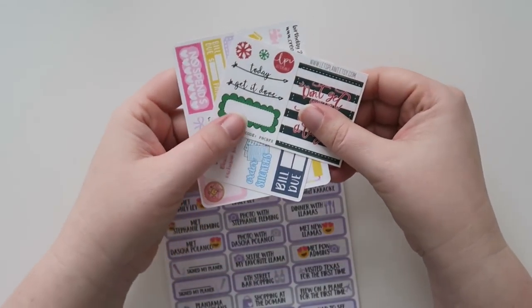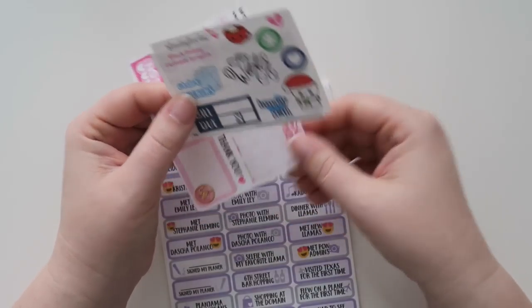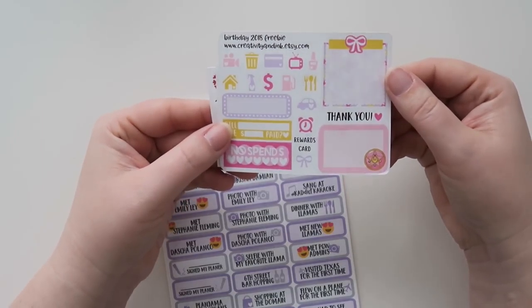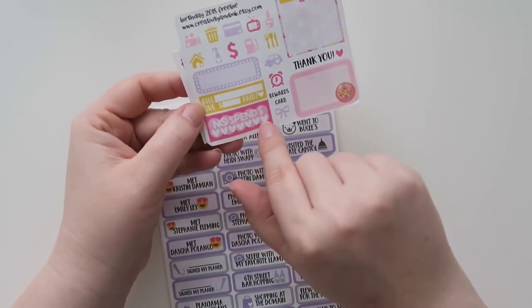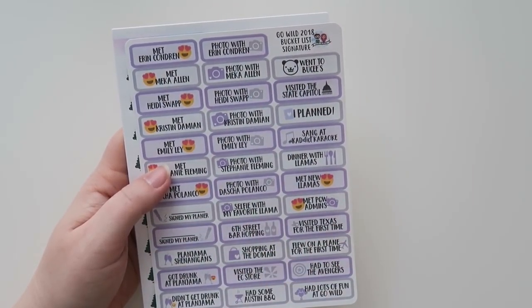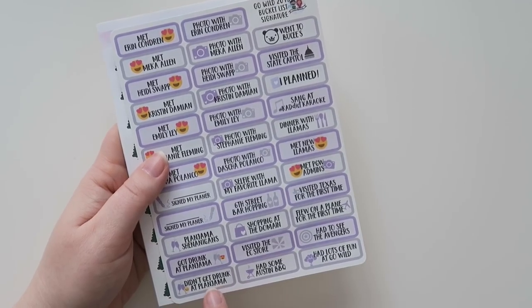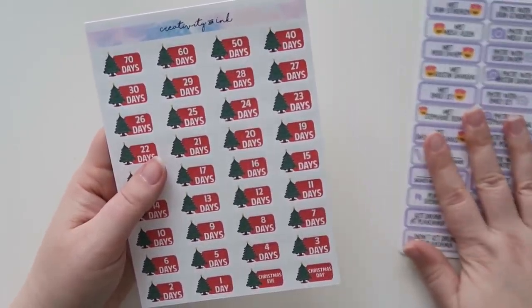Okay, so this is all from Creativity and Ink — this is a beefy package. It's funny because I ordered this stuff almost a month ago and I don't necessarily remember everything I ordered. So here are the little freebies they sent. There's this fun little studyholic cuteness, and then some cute little colors. Oh, no spend — it's like she knows me or something. Okay, so this was a Go Wild bucket list with all these different things to put in here. My favorites are 'Got Drunk at Plan Jamma' and 'Didn't Get Drunk at Plan Jamma' — I think that's awesome.